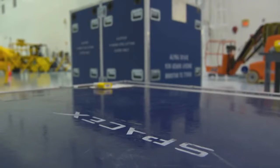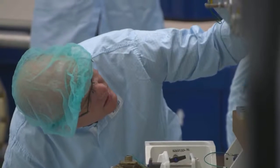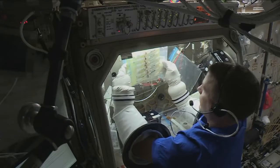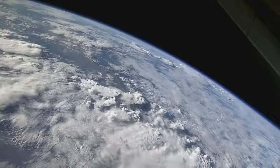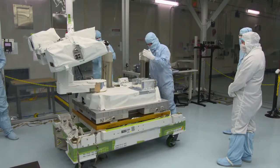SpaceX's Dragon spacecraft will deliver about 4,800 pounds of cargo to the station, and critical science and research, including experiments on synthetic bone material and fiber optics, a space debris sensor, and an instrument to measure solar energy.